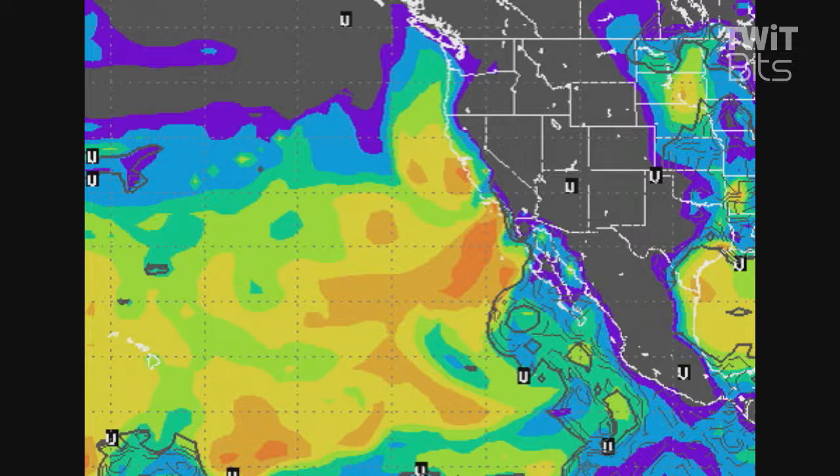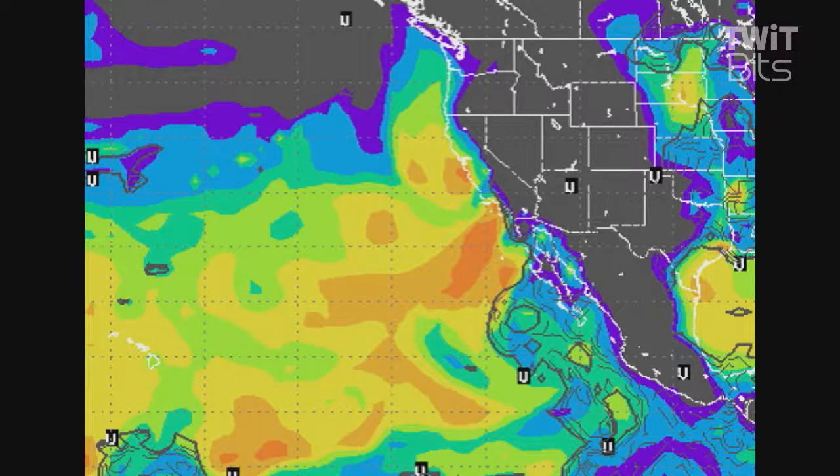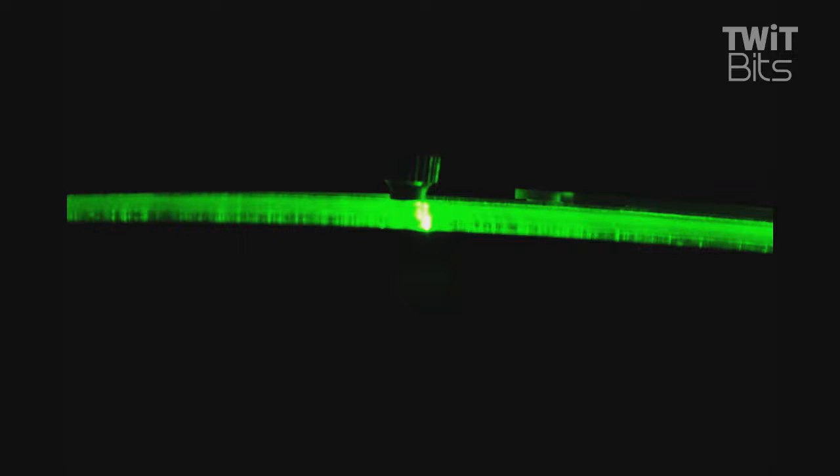The Hepburn report — you can Google 'Hepburn report' — and you can see the path between here and Hawaii is looking good. Yellows is what we're looking for. Normally, in a normal atmosphere, the higher we go in altitude, temperature goes down. Same thing with water vapor — it gets more dry. But during a temperature inversion, it creates a tropospheric duct, much like a waveguide, that can actually bend light waves and bend, through refraction, radio waves.